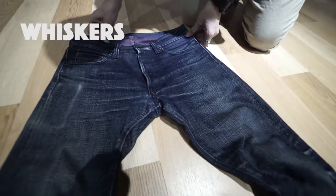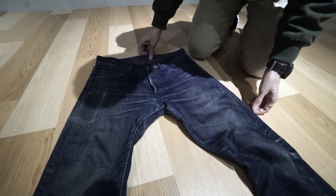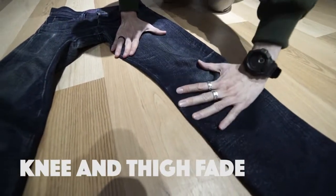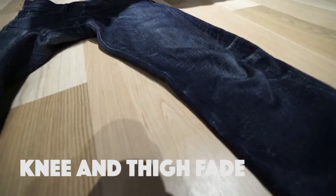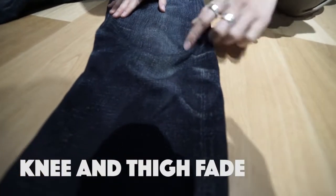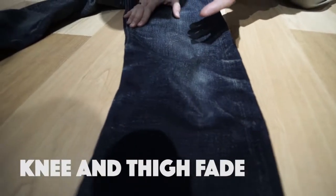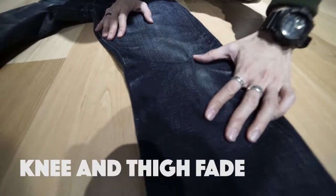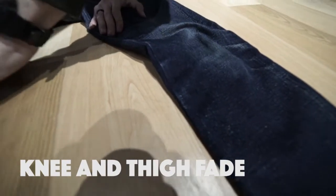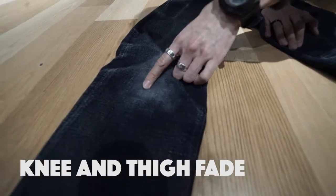The next area is actually the knees to the thigh. When you rub your hands on your pants like this, it creates friction which removes the colour. And of course, kneeling down — basically going on your knees — will create all these knee fades. Like for me, I dance a lot, so it came from floor work.